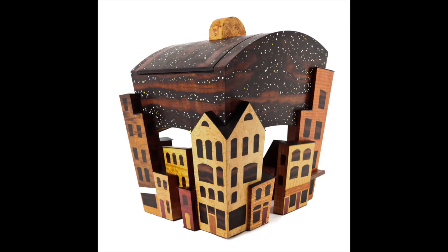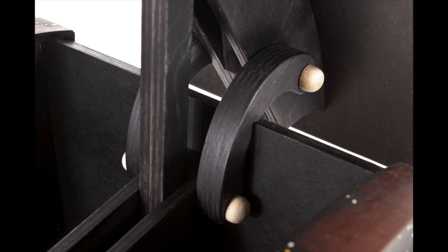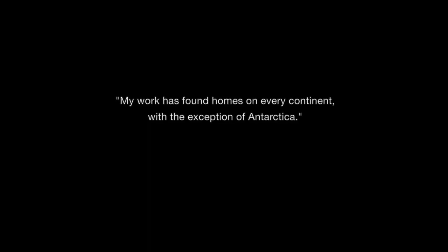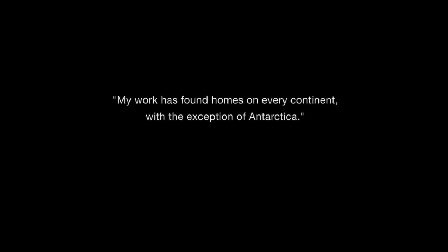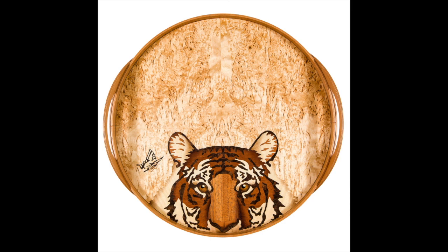This box, titled City and Sky, is one of Atkinson's personal favourites. He is especially proud of the hinge mechanism that allows the lid to be opened. Atkinson also makes and sells a lot of trays as they are a great way for him to showcase his marquetry work.